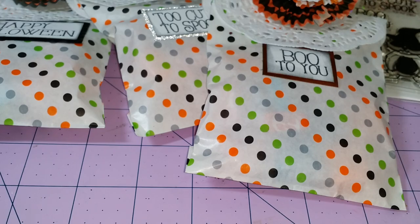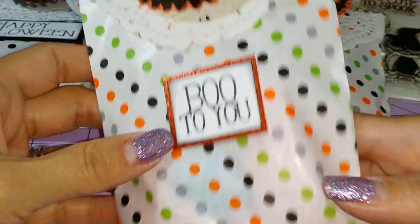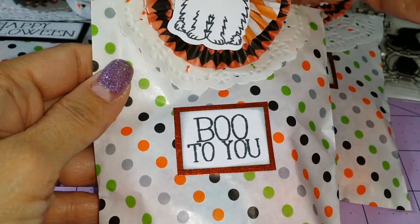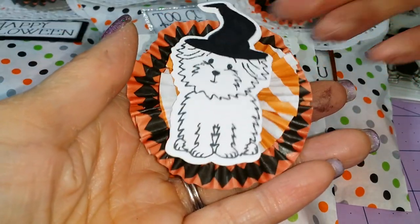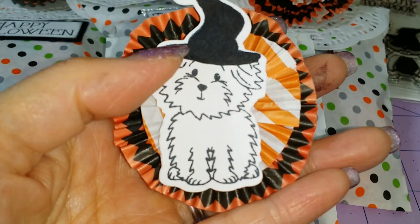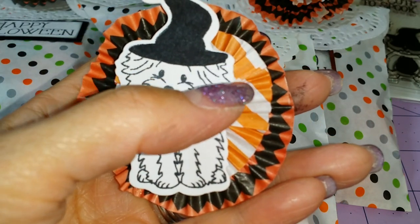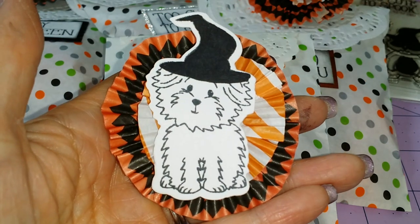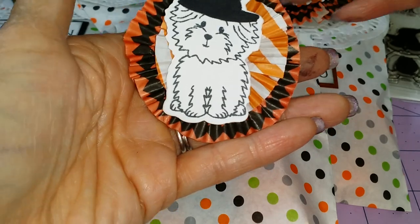This one is kind of one of my favorite ones — Boo To You — because this one looks like my dog. And I think this is going to her best friend. My dog does have a little bit of brown on his ears, but she must have forgotten to color that.